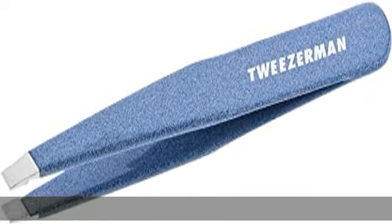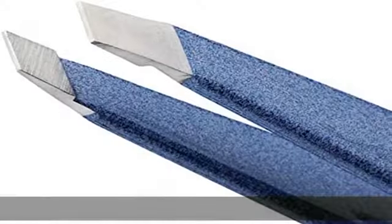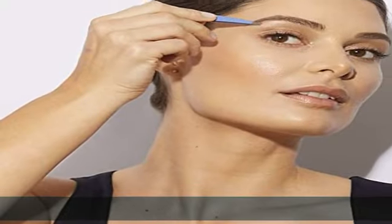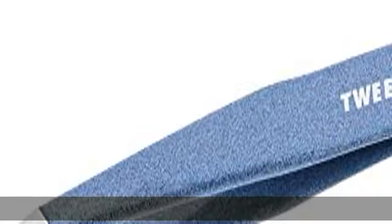Unmatched performance — grabs hair every time with hand-filed tips. Famous for its precision, this award-winning slant tip tweezer is guaranteed to grab hair every time. Stainless steel with color-finished details, provided by Tweezerman. Type: tweezers. See more product details in the description.